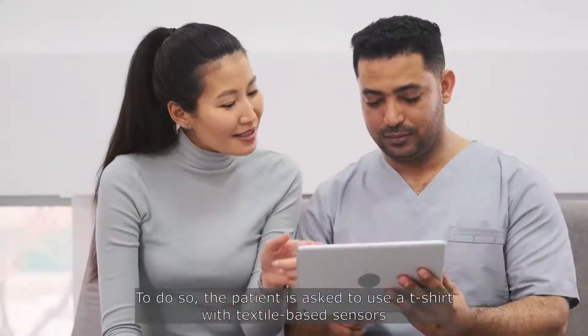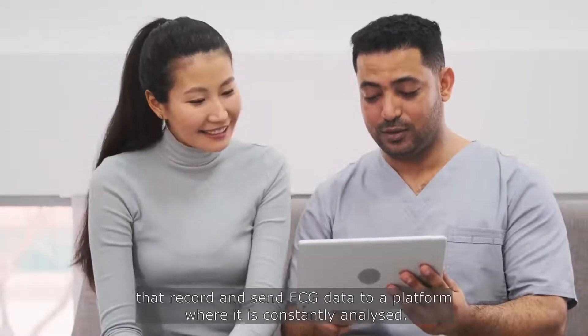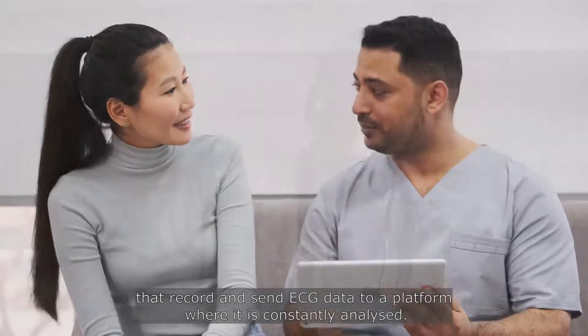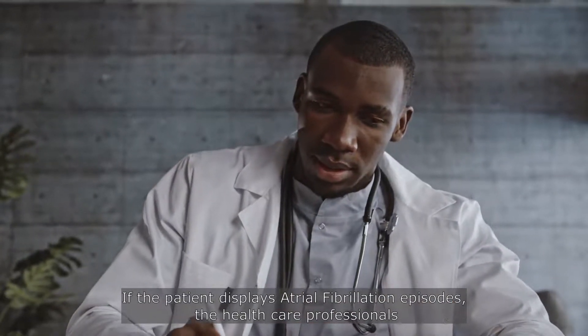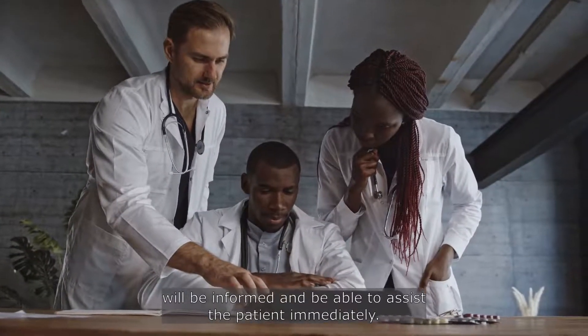To do so, the patient is asked to use a t-shirt with textile-based sensors that record and send ECG data to a platform where it is constantly analyzed. If the patient displays atrial fibrillation episodes, the healthcare professionals will be informed and be able to assist the patient immediately.